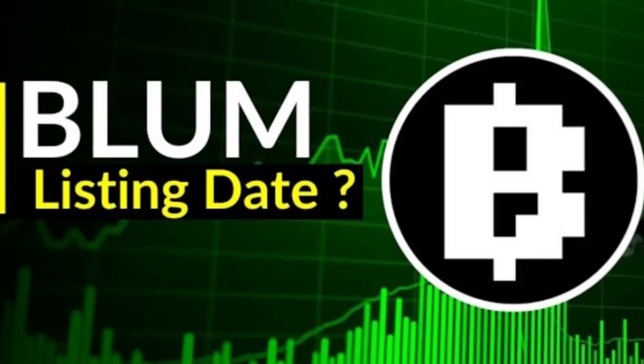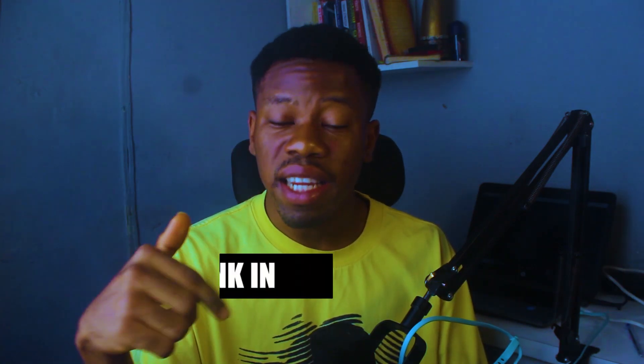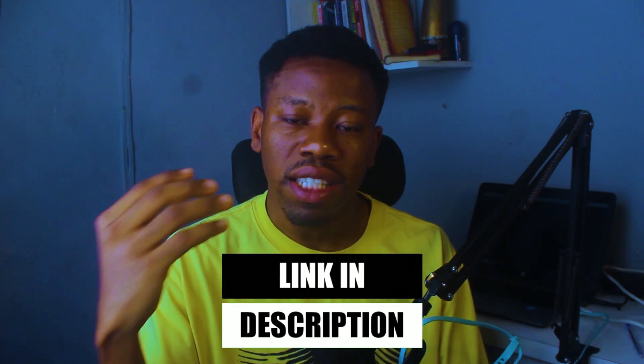We're going to take a look at the Bloom airdrop, its latest update, and how you can start farming it. Do me a favor by smashing the like button and subscribing to the YouTube channel. If by the end of this video you are interested in farming the Bloom airdrop, I have left a link in the description and comment section to help you get started. Without further delay, let's dive into what exactly Bloom is.